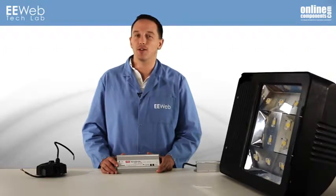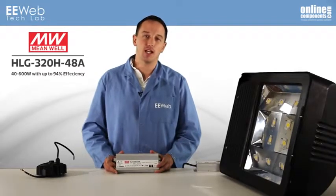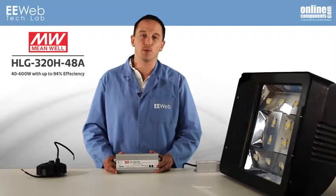If you don't have a high efficiency, reliable driver, then LED lighting systems are no better than anything else. For this demo, I will feature Meanwell's 320W HLG320H48A. The HLG series is one of Meanwell's latest fully featured LED drivers, available from 40 to 600 watts and achieving up to 94% efficiency.